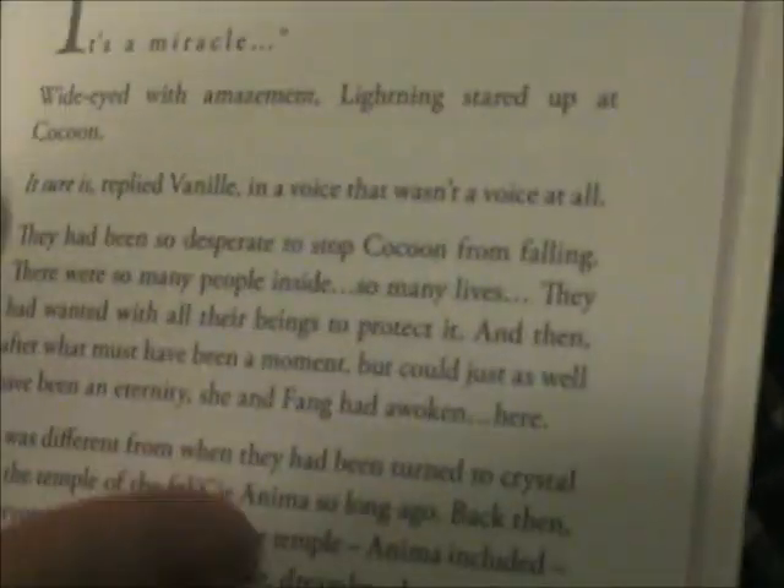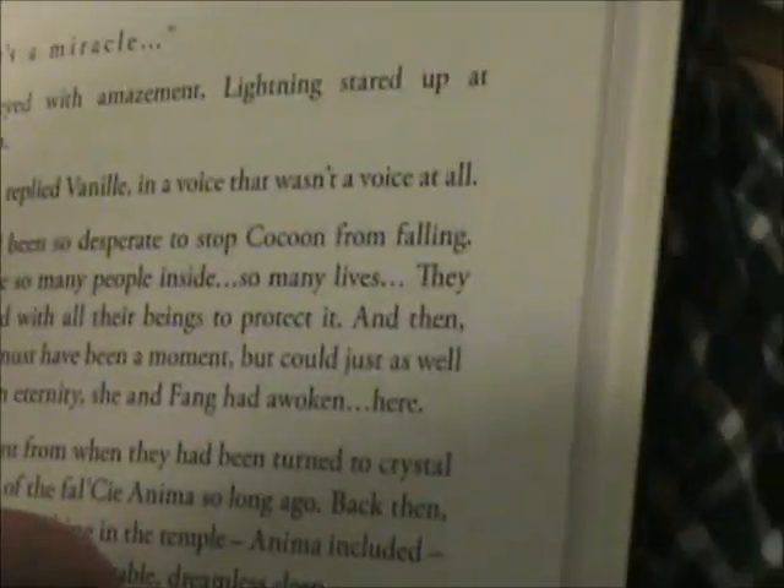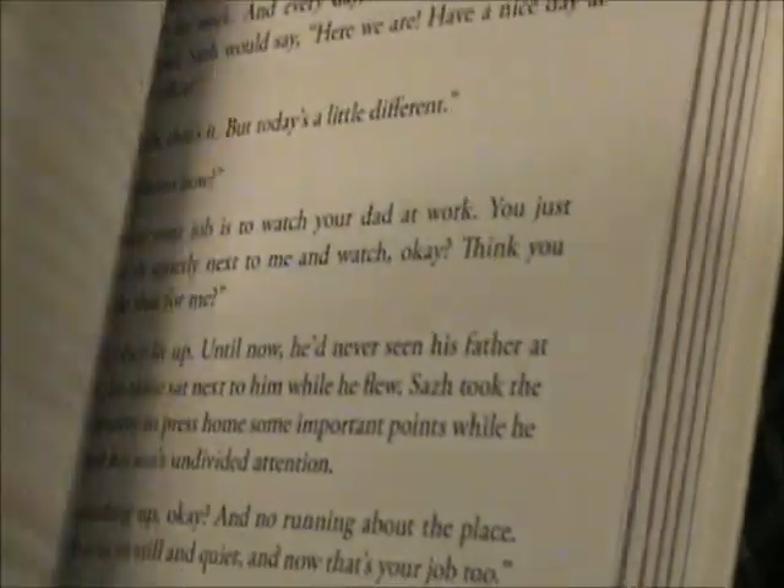So the pre-order bonus is actually just a very short book that I believe sort of tells you what happens between the two games. I'll be looking through it later. It's just a little book — I like the artwork actually, the art is nice. There's Lightning in space. Not much to it. And then we have the actual packaging for the game, still wrapped — it's double wrapped.